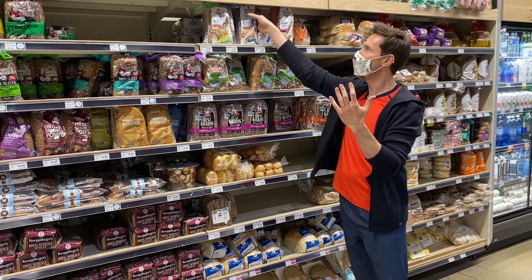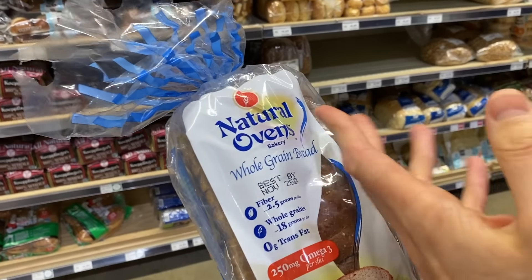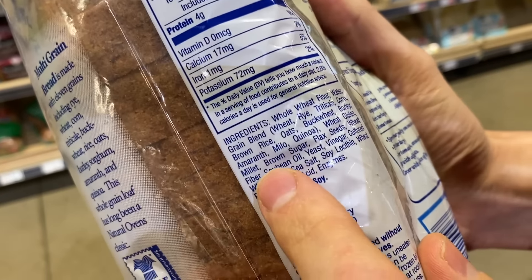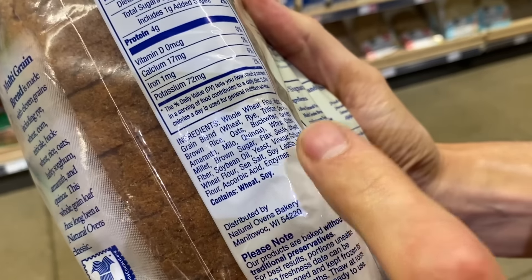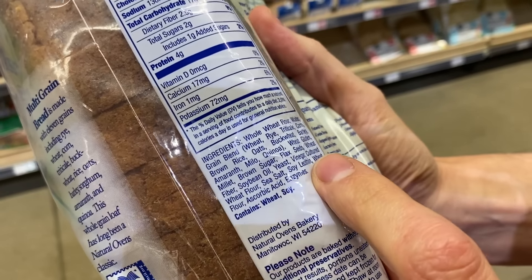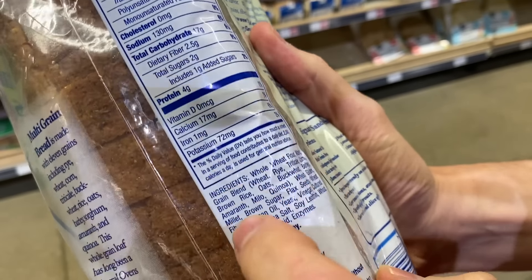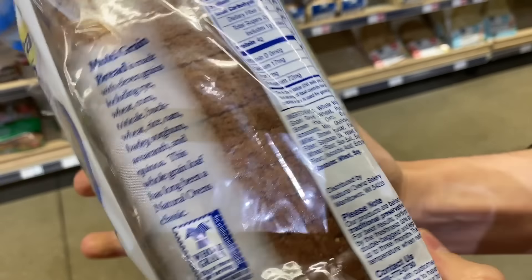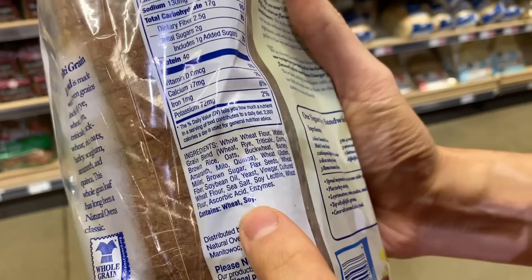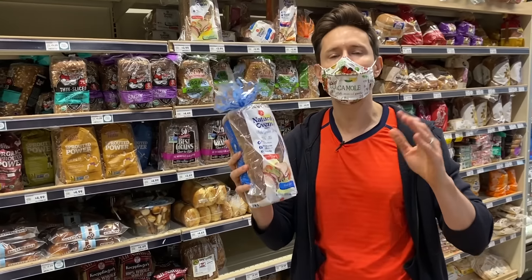When you get something that's whole wheat, don't just stop there. Here's a loaf — Natural Ovens whole grain bread. Always make sure the ingredients list whole grain. I see whole grain wheat flour, which is great, and oats and buckwheat and amaranth, that's really nice. But there's soybean oil in here, and it's not non-GMO bread — so it's GMO soybean oil, which is totally not needed. None of these ingredients are organic. Not bad, but we can do a lot better.